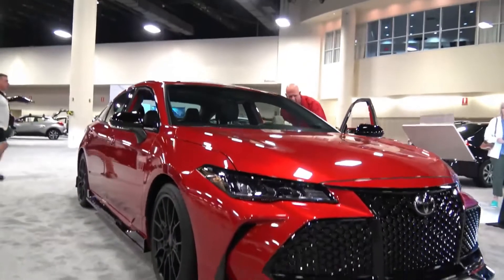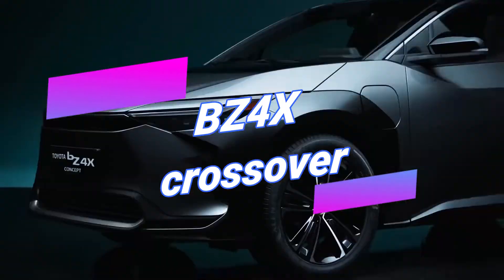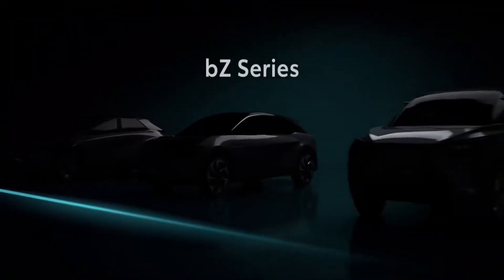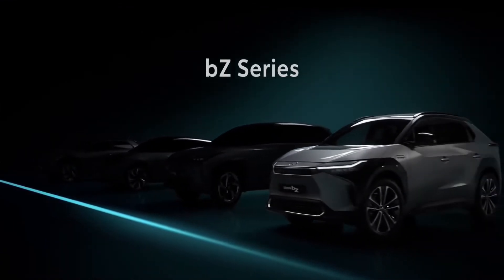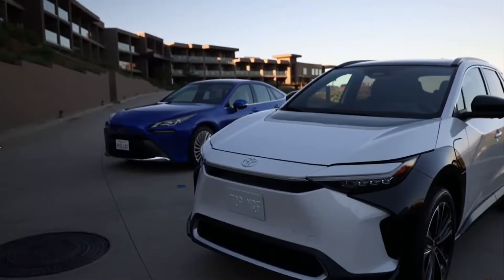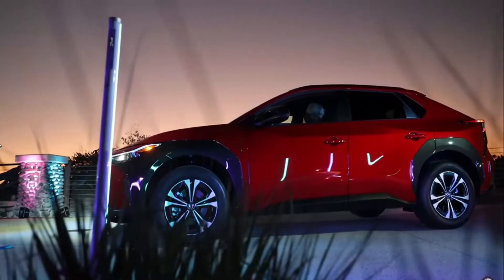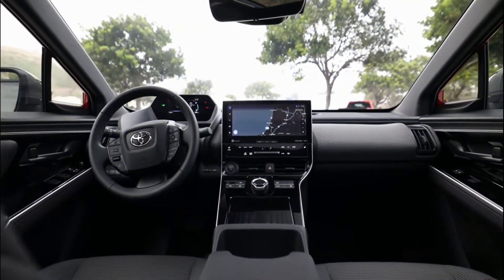Toyota is ready to come back into the electric vehicle market with its BZ4X crossover. This vehicle boasts a stylish design that sets it apart from other gasoline SUVs produced by Toyota. The BZ4X will be available across the United States, offering different features, and will be unveiled in mid-2022.